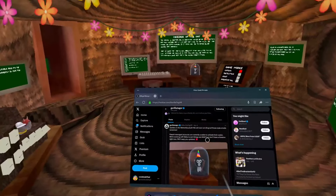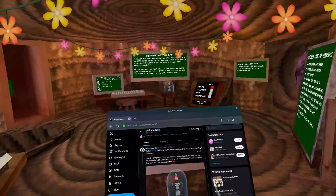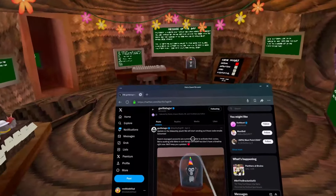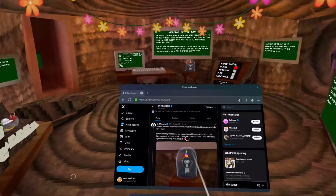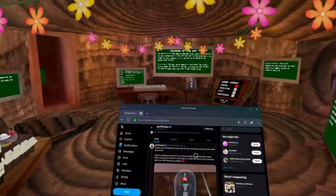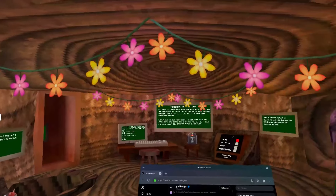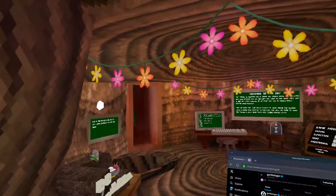They retweeted this update: 'Update on the Makeshift plush — we will start sending out those code emails tomorrow.' This was posted April 4th, so it's been two days. They also noted that parent managed accounts are currently unable to activate their codes, and they're working with Meta to sort things out ASAP but don't have a timeline yet.